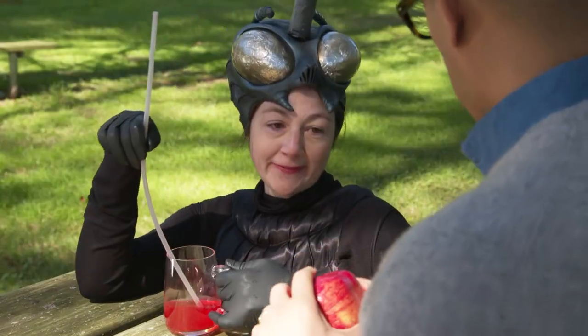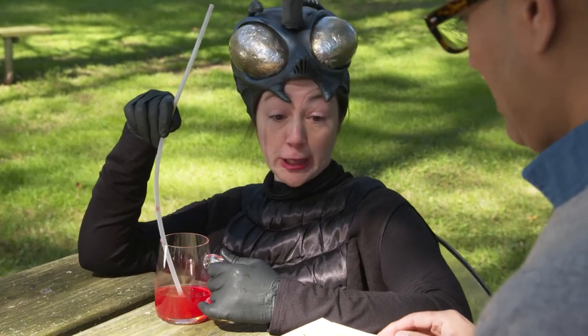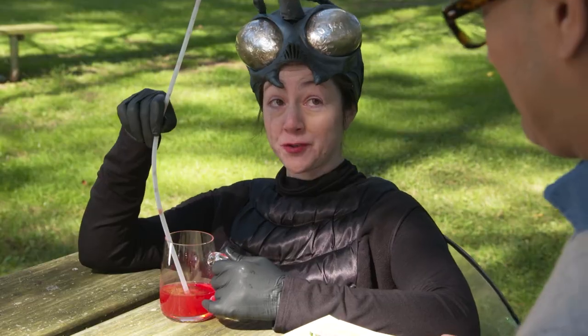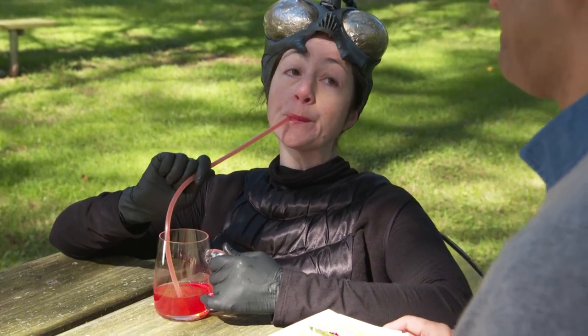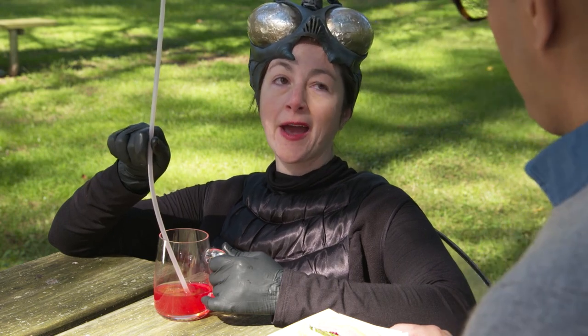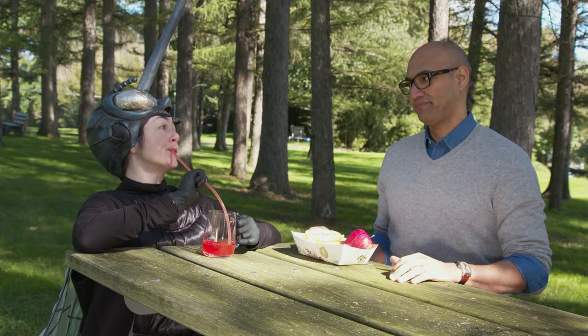Hey, mind if I sit here? Sure. What's for lunch? Sandwich. You? The usual. Cranberry. Why do I suspect I'm being sized up for a refill?